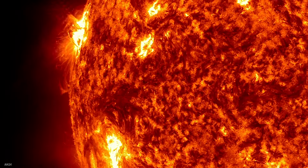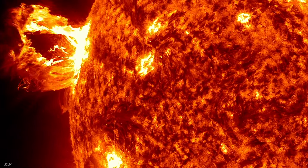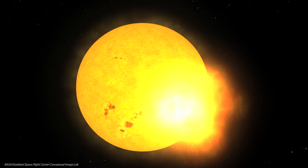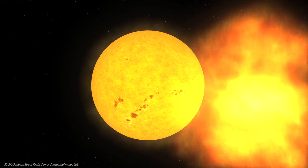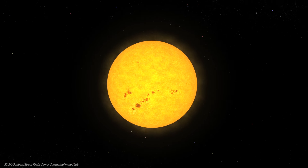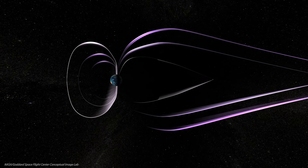Sunspots can spit out coronal mass ejections — gobs of ionized solar gases that escape the Sun. They travel with, and even outpace, the solar wind that constantly spirals out from the Sun and across the solar system. And if things line up right, those clouds of charged particles can crash right into Earth.